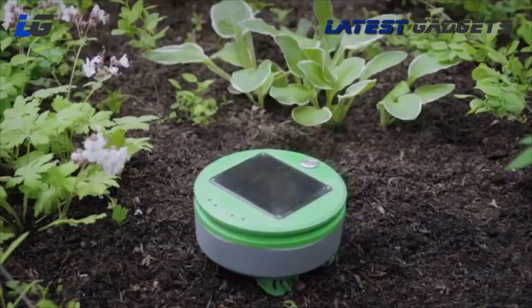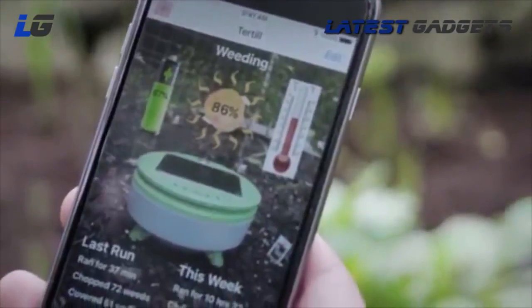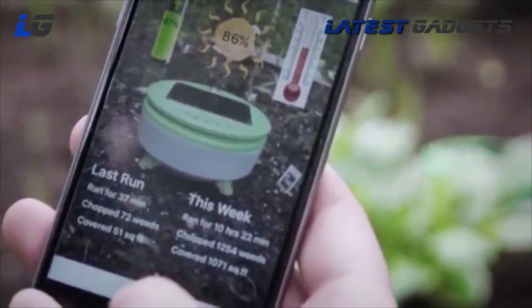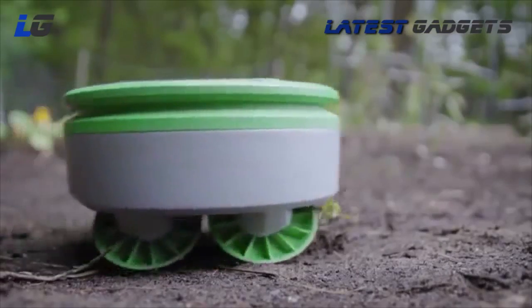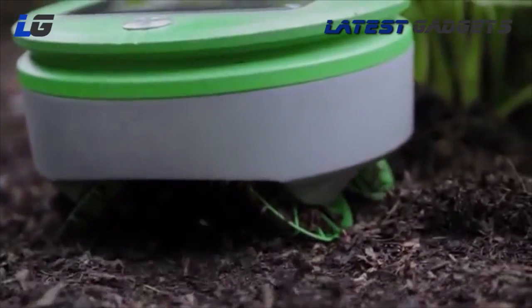Turtle uses Bluetooth to talk to the user's smartphone. There's an app that accompanies Turtle. Through the app you can learn about conditions in your garden and what Turtle has been doing. Because Turtle cuts the weeds every day, the clippings are small, so they fall back onto the ground and shrivel up, returning the nutrients to the soil.